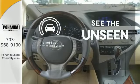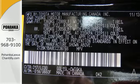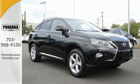Negotiating traffic has never been easier thanks to the blind spot indicator. This RX 350 represents a great addition to your family. Make it yours today.